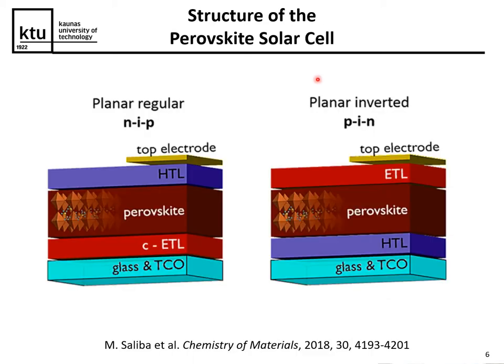The general structure of a perovskite solar cell is depicted in this slide. You have two electrodes, charge-transporting materials, and a light-absorbing perovskite in the middle. You can have either a regular structure where the electron-transporting material is at the bottom and hole-transporting material at the top, or an inverted structure where hole-transporting material is at the bottom and electron-transporting material is at the top.